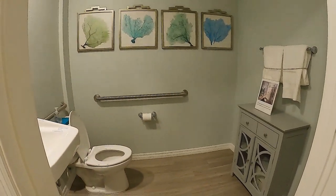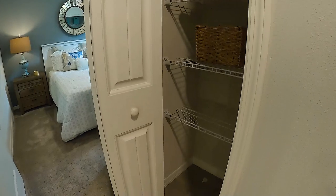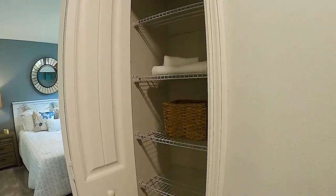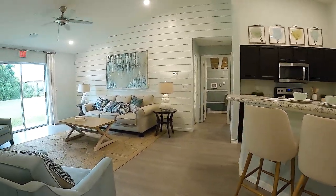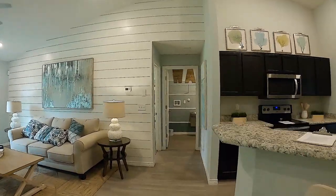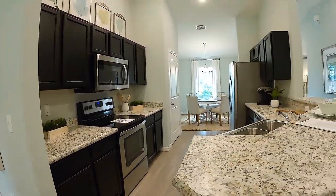This bathroom is not going to look like the bathroom you would get because this is a model home — this one is designed for wheelchair access. But the bathroom you get is really nice anyway. There's storage and a linen closet here. And it's just gorgeous. Let's go check out the master. Did I show you the kitchen? So pretty.